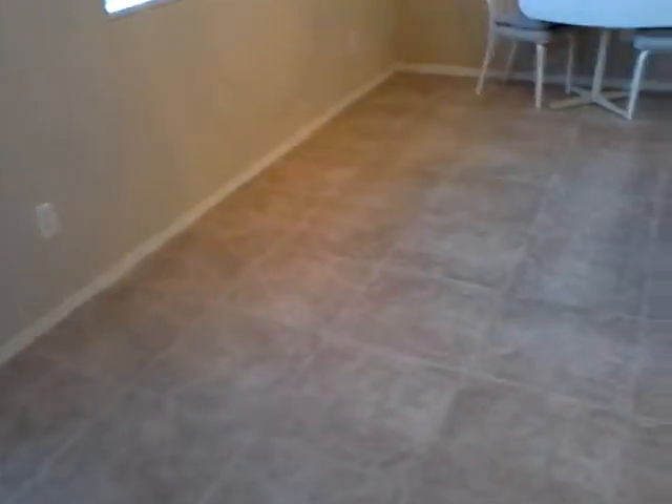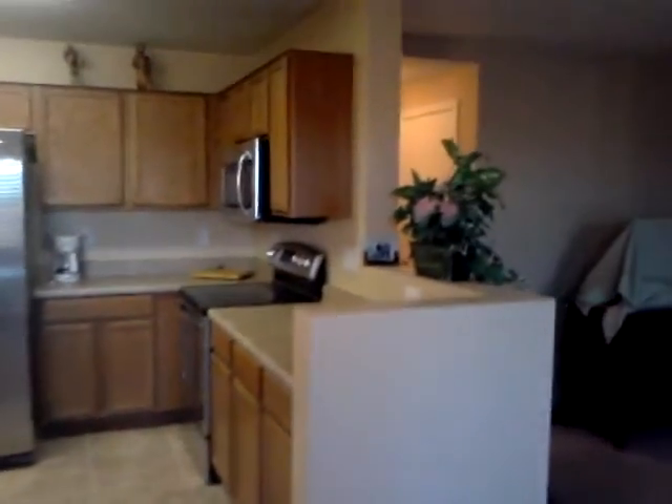This is the entryway — nice diagonally laid tile. Hardwood floor in the downstairs bedroom with a full bathroom, shower-tub combo. The hallway has nice hardwood floors. We have nicely upgraded carpet, vinyl in the kitchen eat-in area. Lots of cabinet space, lots of countertops, and stainless steel appliances. Very nice home. It is two stories, so we're going to head upstairs and take a look at what's going on up there.